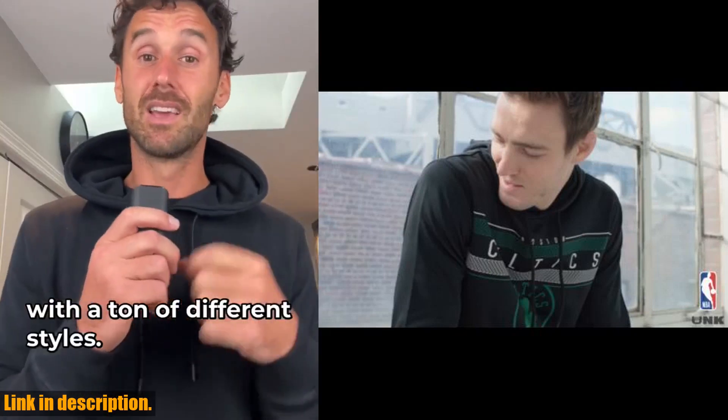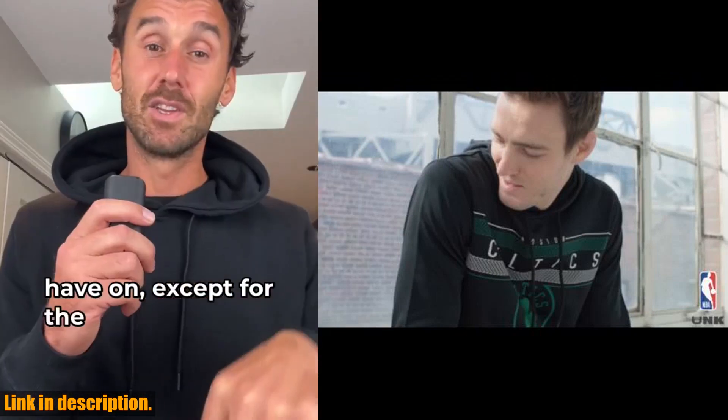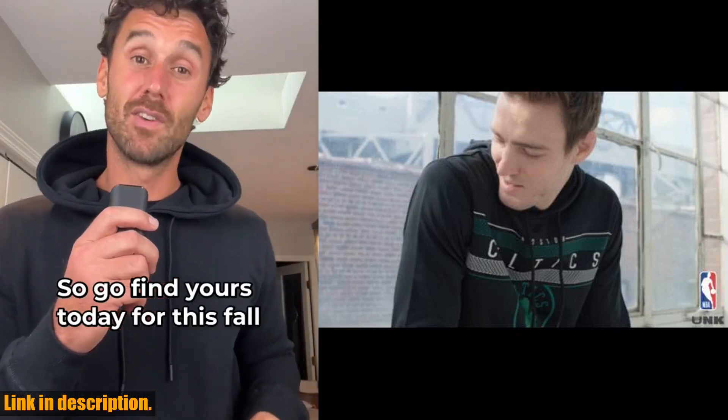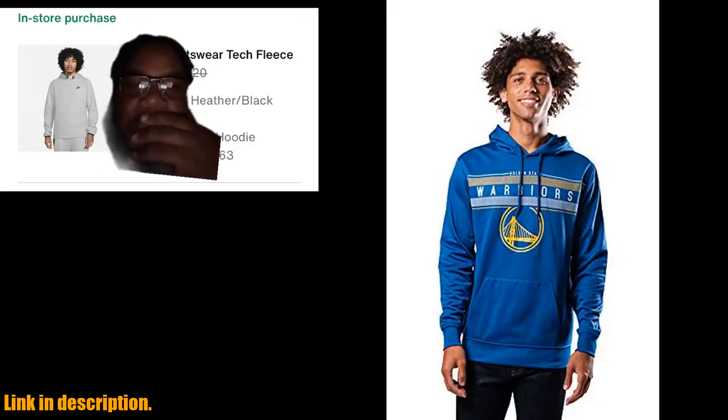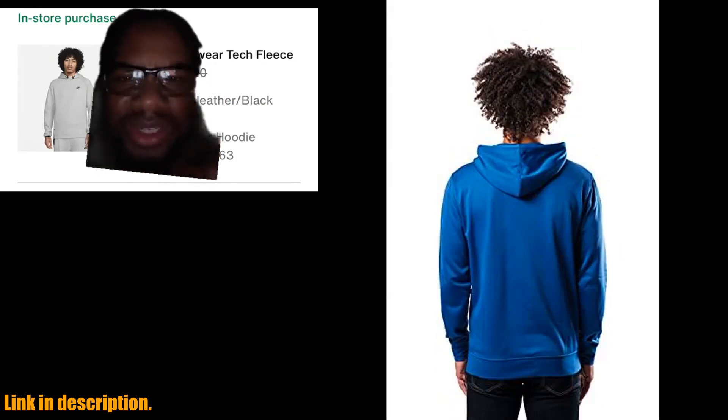Whether you're running errands, meeting up with friends, or simply need a quick fashionable option for your video calls, this hoodie has got you covered. And let's not forget the added bonus of the hood, which not only provides extra warmth and protection, but also gives that effortlessly cool vibe that we all love.